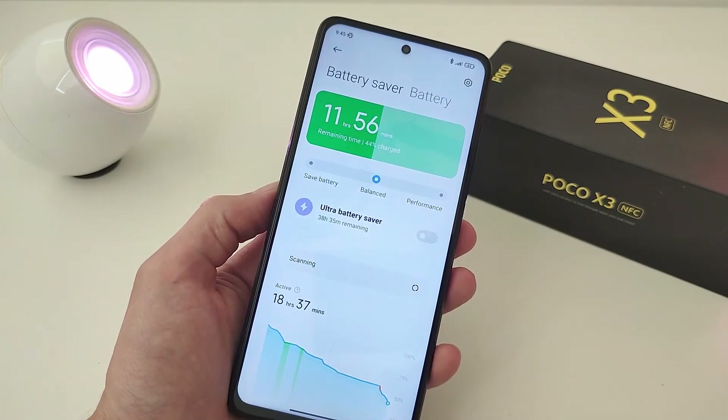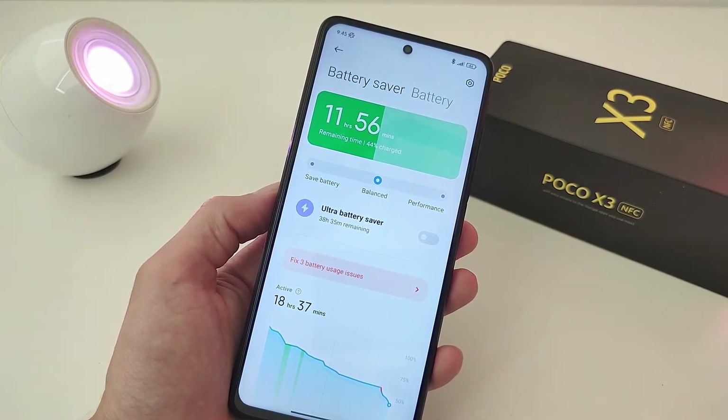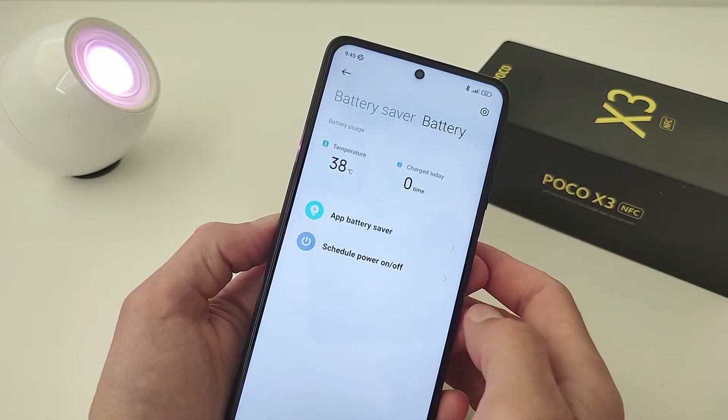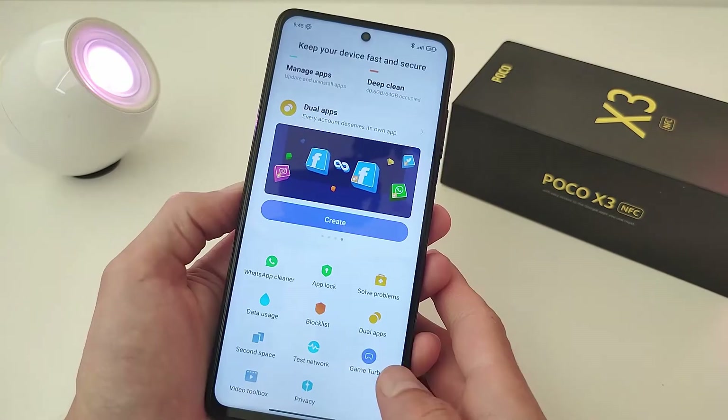Battery and performance: safe battery, balanced performance, ultra battery saver. Without a charge, the phone works in standard mode for a day and a half. New update interface.